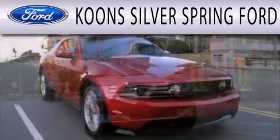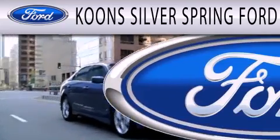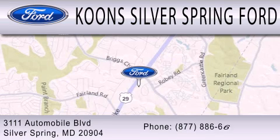Kuhn Silver Spring Ford is dedicated to doing everything possible to ensure that the experience you have selecting your next vehicle is as pleasant as possible. We are located at 3111 Automobile Boulevard in Silver Springs.